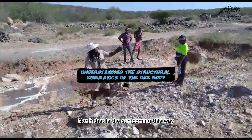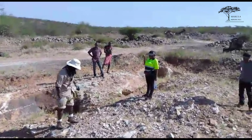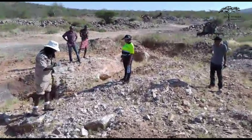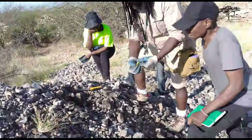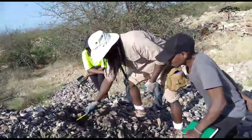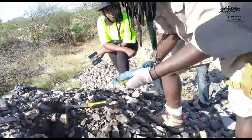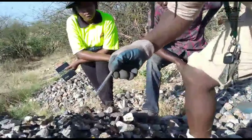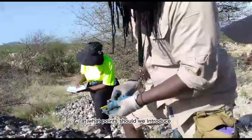With my geological hammer facing north and the sun coming from this direction, north should be down here. Using the right-hand rule, this structure is dipping at around 200 degrees. We definitely need to think about magnetics — how we can introduce them and at what points they should be introduced.